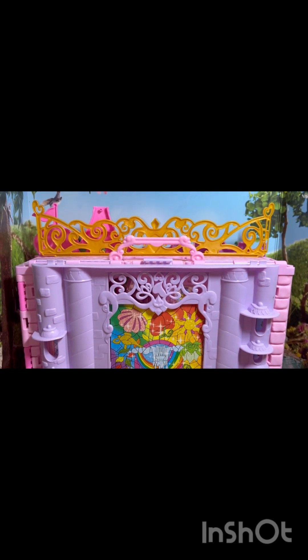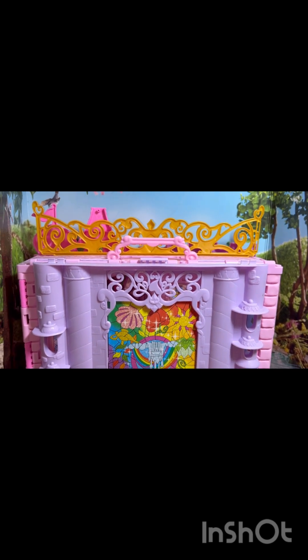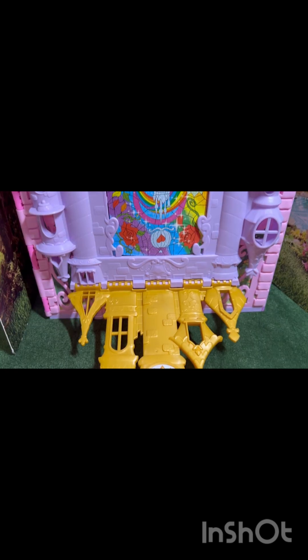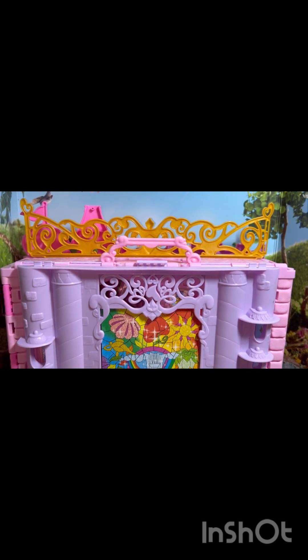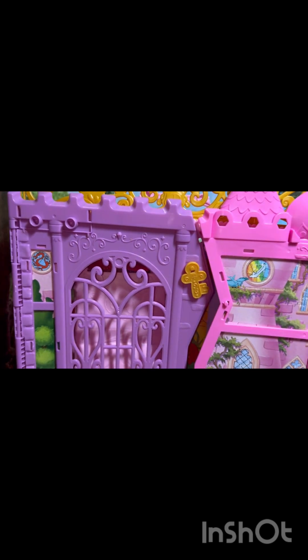I didn't know anything about this castle play set, but I was looking for a Barbie fold-and-go travel-type house and I ended up seeing this one on a listing on Mercari. I thought it was so cute, so I went ahead and got it not too long ago, but I haven't done anything with it yet. It does not come with any of the little items it's supposed to come with.